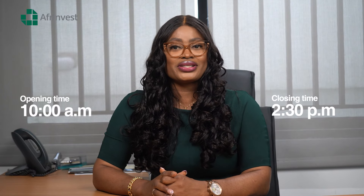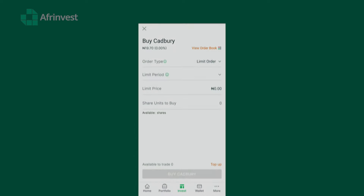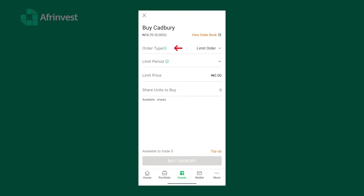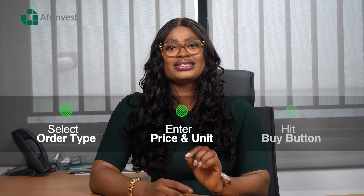Step seven: place a buy order. The Nigerian stock market opens at 10 AM and closes at 2:30 PM every business day, and will be closed on public holidays and weekends. After deciding on the stock, tap the buy button. Pay attention to the order type — if the market is open, you'll see two options: limit order and market order. If the market is closed, you'll see only the limit order option. A market order tells the system to buy the stock at the current price, while a limit order lets you specify the price you want. Select your preferred order type, enter the price and units as required, and hit the buy button.